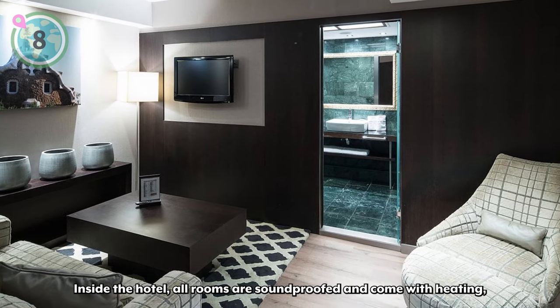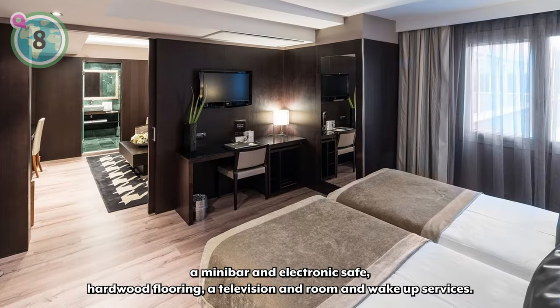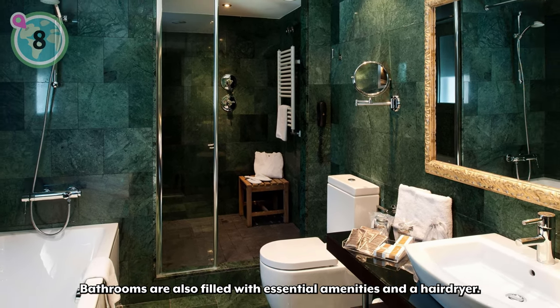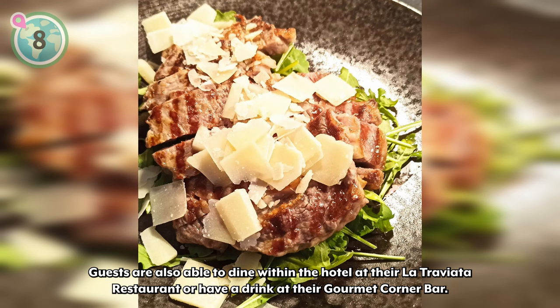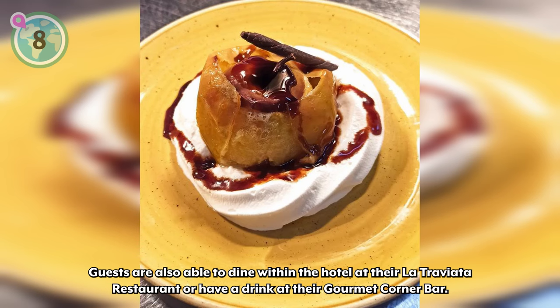Inside the hotel, all rooms are soundproofed and come with heating, a mini bar, an electronic safe, hardwood flooring, a television, and room and wake-up services. Bathrooms are also filled with essential amenities and a hairdryer. When booking, pick from their double room, triple room, junior suite, or superior room. Guests are also able to dine within the hotel at the La Traviata restaurant, or have a drink at their gourmet corner bar.